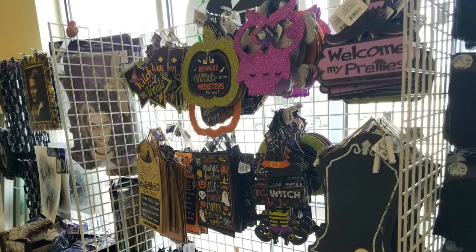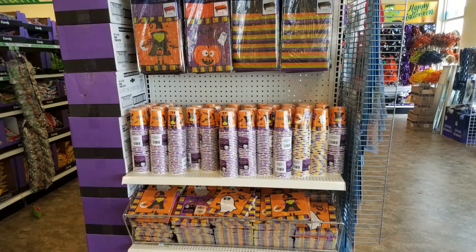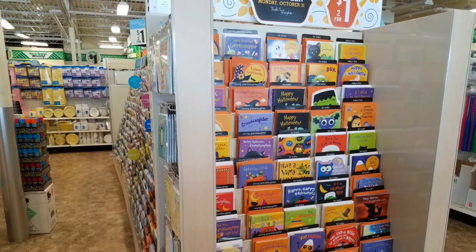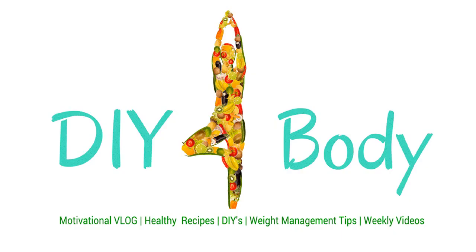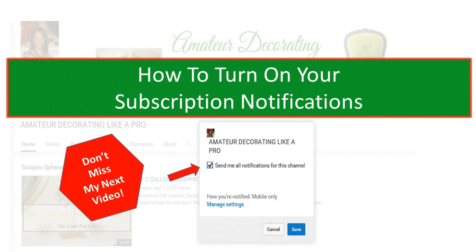Well that's it guys, just a quick preview of what's hot at the Dollar Tree for fall and for Halloween. And I know Christmas is just around the corner, so I know you guys like to stay ahead of the game — happy shopping this weekend! Thank you so much for stopping by. Remember to check out my new channel DIY Buddy — I posted a video just this week — and remember to check out my blog. I will also be adding additional information around the DIYs that I do here on Amateur Decorating Like a Pro.